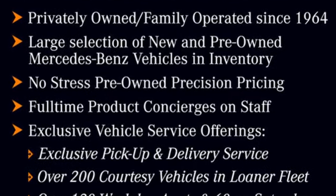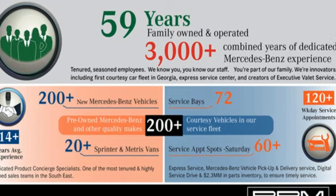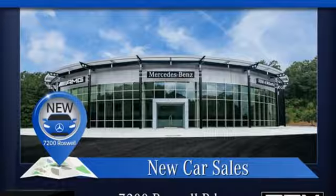Mercedes-Benz keeps setting the standard and driving forward. They say a journey of 1,000 miles begins with one step. Well, in this case, it begins with a test drive. Start your next adventure today.